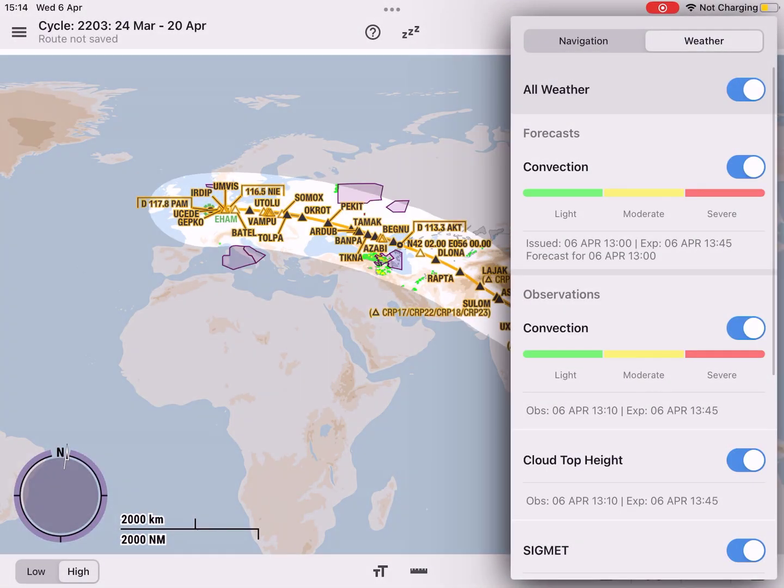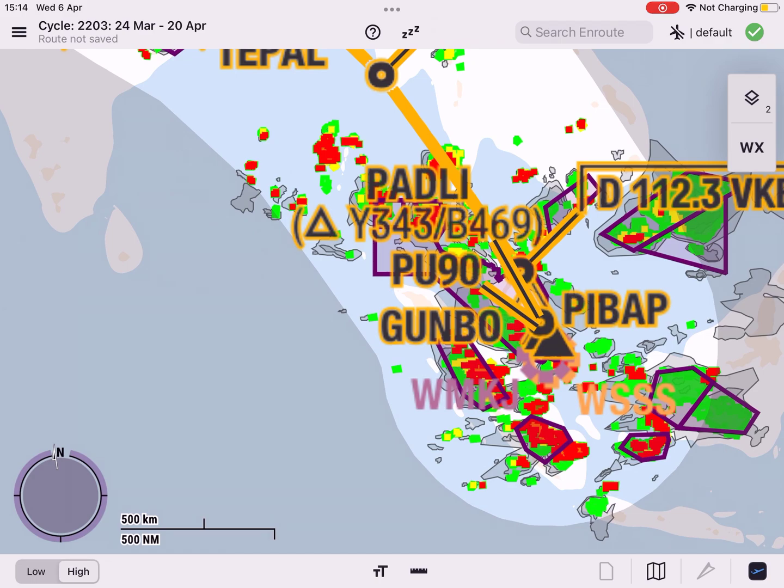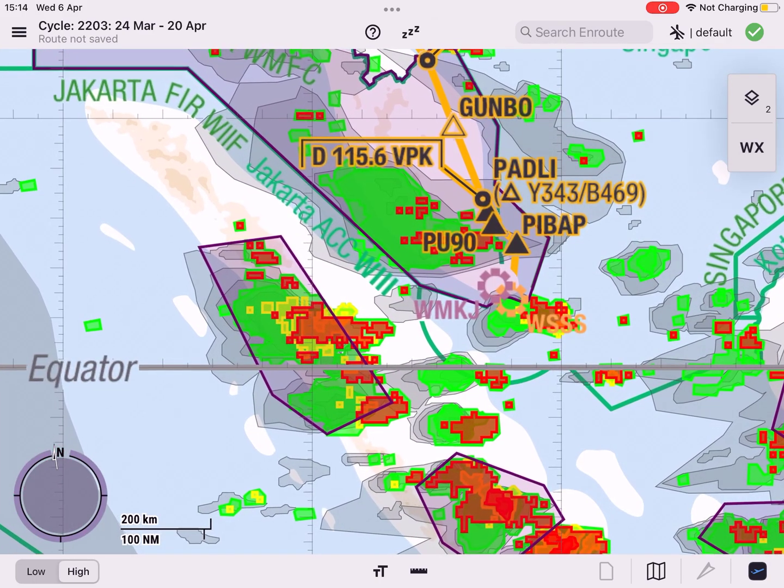The Enroute module now offers the possibility to display significant weather phenomena along your planned route. This helps you to focus on the most relevant information and minimizes your mobile data cost.